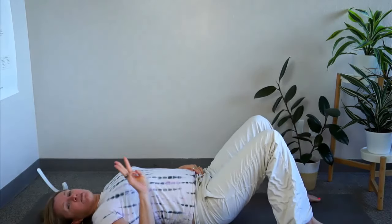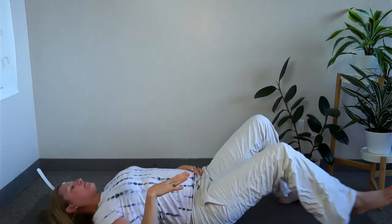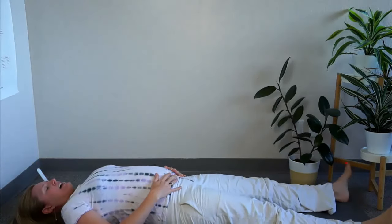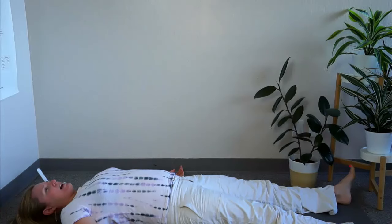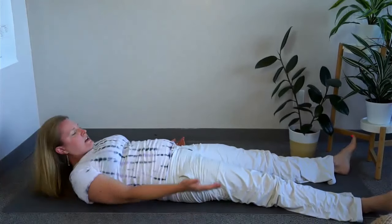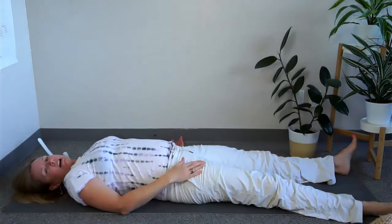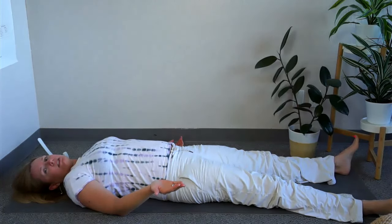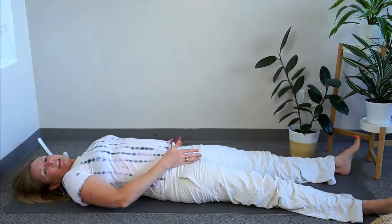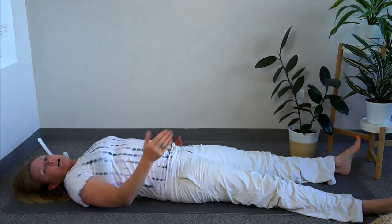The third way to figure out whether you have a tight iliacus is your posture when lying down. If you lay down flat, relax, and let your legs flop out — not holding them at any position — you'll notice one leg might be rotated out more. If my right leg is rotated out more with my toe pointing toward the side, that side will have a tighter iliacus. The side that rotates out will be tighter.